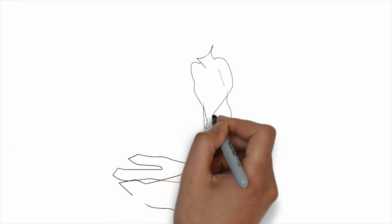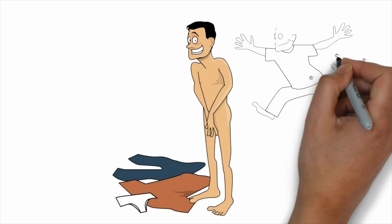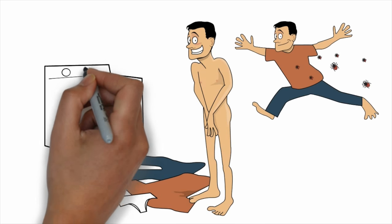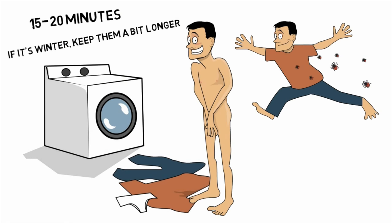Here's my first suggestion: get naked. I mean it. Get naked and do it as soon as you get in from outdoors. Before you go traipsing through your house like Tinkerbell, dropping ticks like flecks of fairy dust, strip down and put those clothes in a hot dryer for about 15 or 20 minutes. If it's winter, keep them in a bit longer. Ticks hate dry heat as much as we hate ticks.